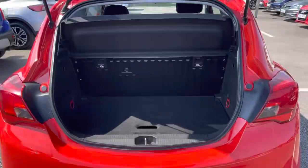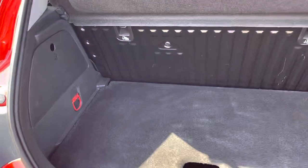Coming into the boot, it is nice and spacious for a small car, featuring fold-down points on the back of the seats. It also features a two-part boot where there is extra storage underneath, including the spare wheel.